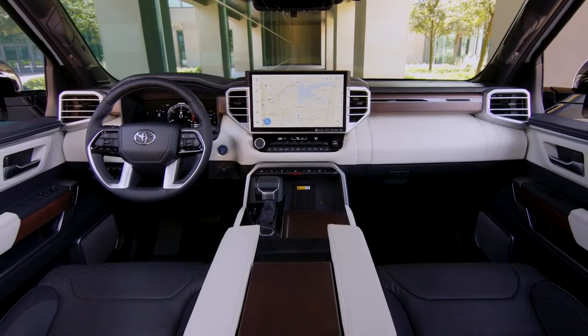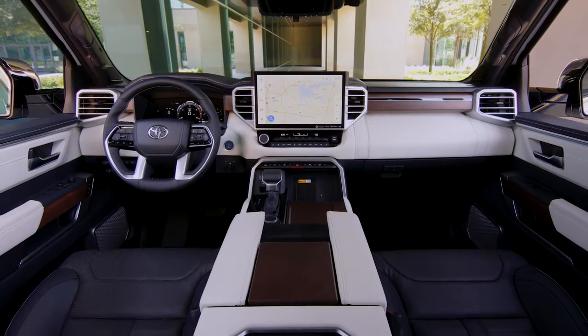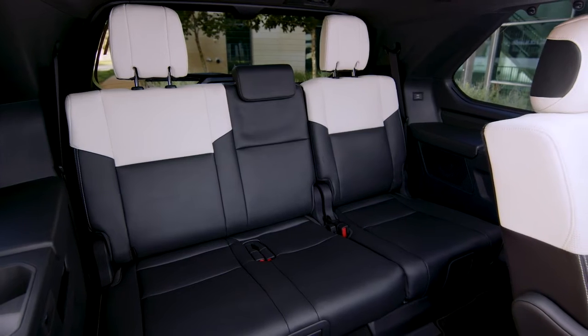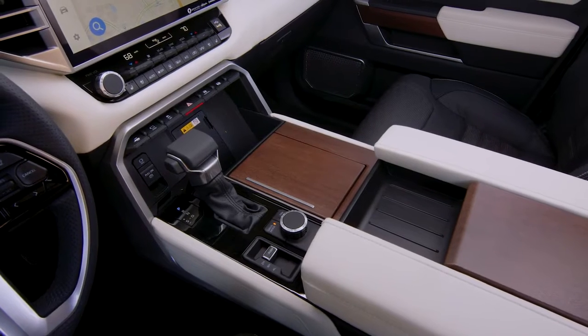Sequoia's Capstone grade elevates the interior even further with semi-aniline leather-trimmed seats featuring a grade-exclusive black-and-white color combination and real walnut interior trim.